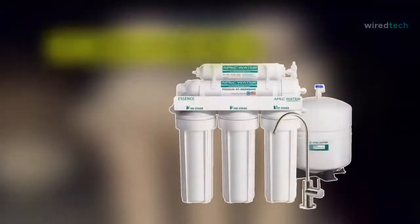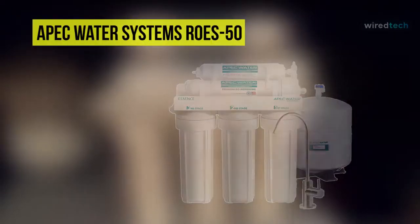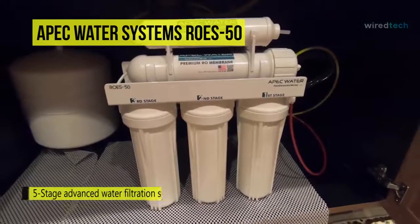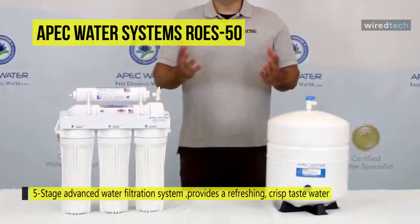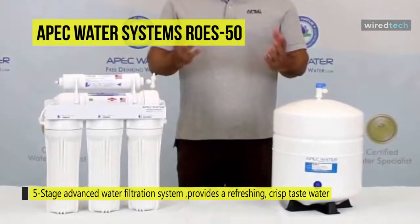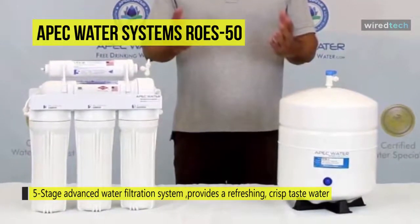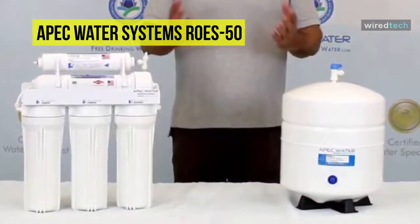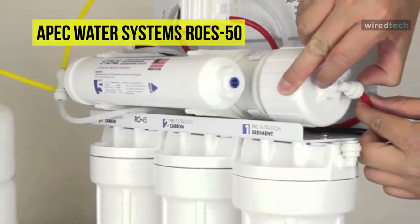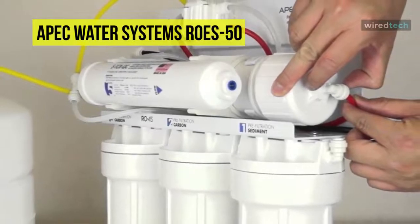Holding the first place among the best water purifiers, we have the APEC Water Systems ROES-50 water filter system. It has a five-stage advanced water filtration system that provides a refreshing, crisp taste superior to bottled water. The large carbon block surface maximizes contact time to ensure water purity and multiplies the lifetime of filters and membranes. The high-quality fittings come with stainless steel teeth for a guaranteed grip, and a special O-ring provides a leak-proof seal.